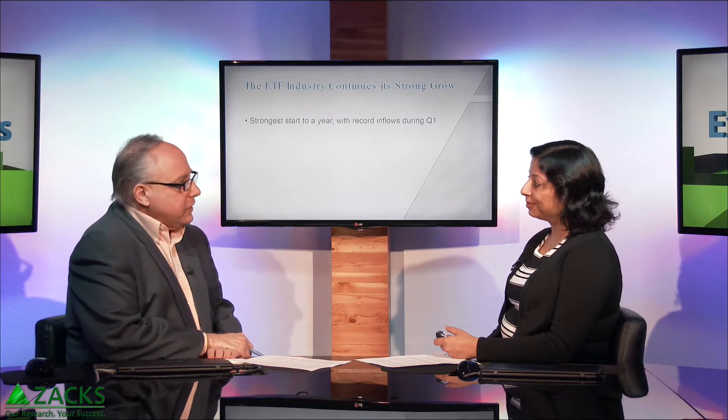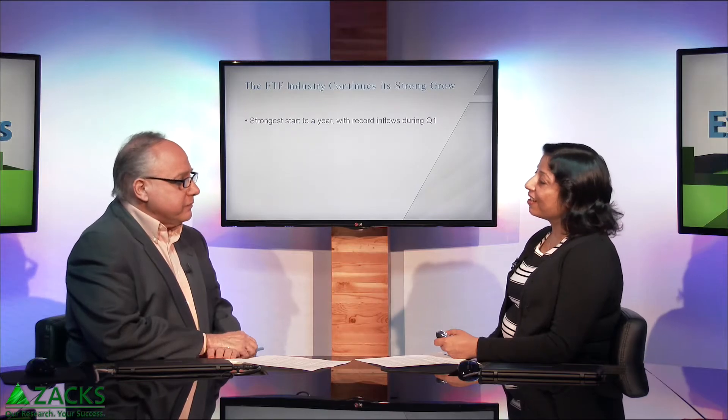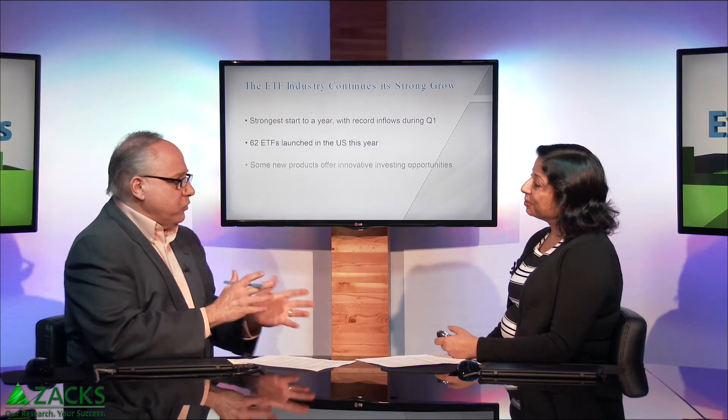We do want to remind everyone that so far this year, the ETF industry is really experiencing some pretty good growth. It's been off to a solid start this year. Globally, there have been $96 billion in inflows in the global ETF industry, which has more than doubled from last year. 62 new ETFs have been launched in the U.S. this year, which takes the total number of products to 1,639, and assets under management to almost $2.2 trillion.